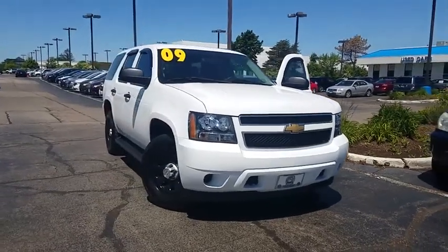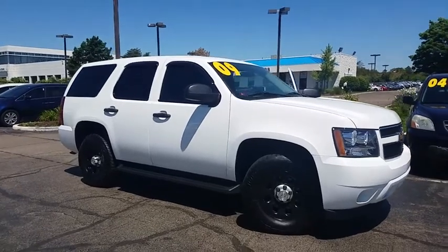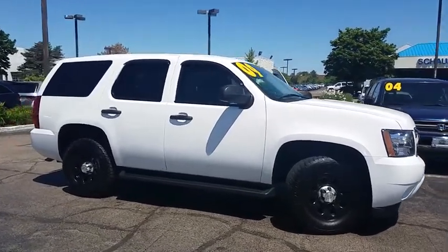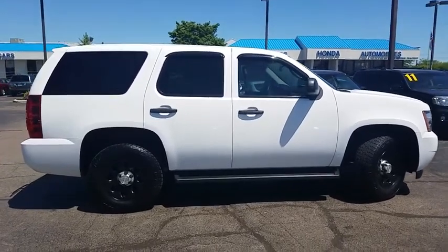The 2009 Chevrolet Tahoe. Tahoe has been the best-selling sports utility vehicle, accounting annually for more than 25% of all full-size SUV registrations in the United States.